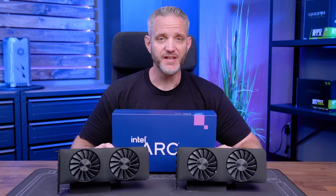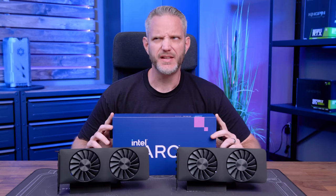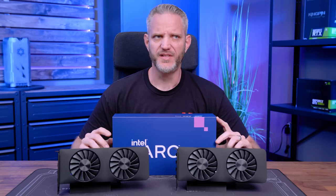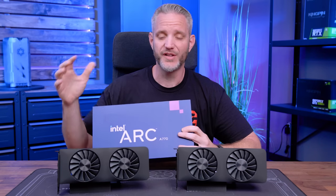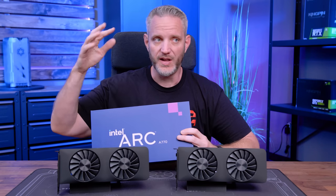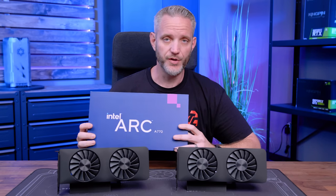If you were considering buying an Intel Arc A770 or A750 GPU as an NVIDIA 3060 competitor or an AMD 6600 XT competitor, it says on the box that it's required to have an Intel 10th Gen CPU or newer, or select AMD 3000 CPUs or newer to be able to run Arc. Today we're going to talk about why, so you don't make a potentially huge mistake for your system.